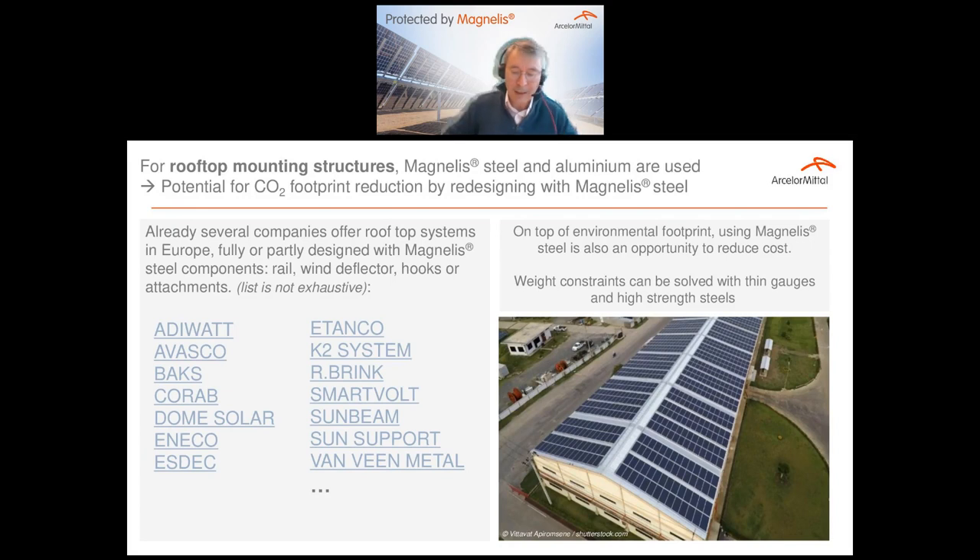In the case of rooftop solar systems, aluminum is also widely used for mounting structures. Here also, there is large potential to reduce the CO2 footprint. Several companies have demonstrated that steel, and Magnélis coated steel in particular, can be the material of choice for rooftop structures or some components. Weight is not necessarily a concern, mainly because some systems are ballasted when used on roofs without damaging the roof, and because with high-strength steel it is possible to reduce thicknesses and make very light yet robust structures.